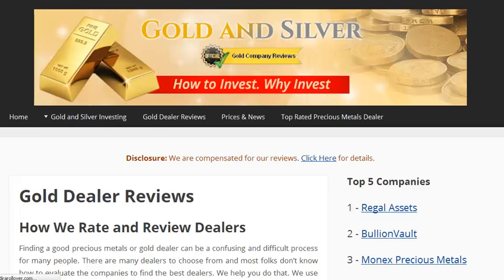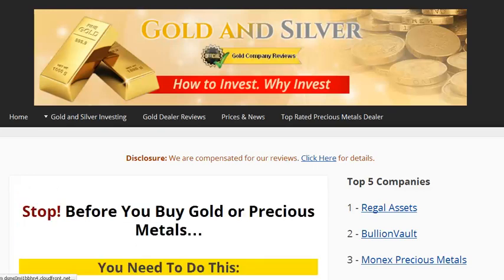So before you roll over a 401k plan into gold, silver, or another precious metal, visit this site, simplegoldirarollover.com. All the information you need to do your gold 401k rollover is there — the dealer reviews, the articles, and the assistance. It's certainly worth a visit. Check it out.